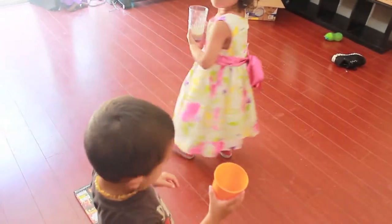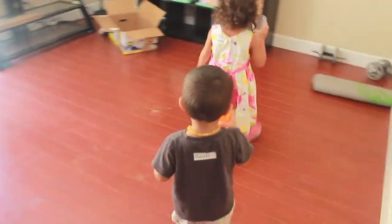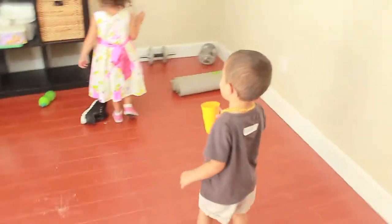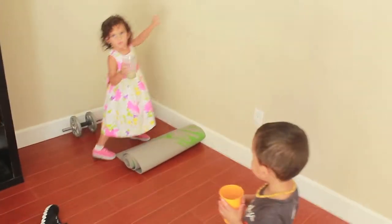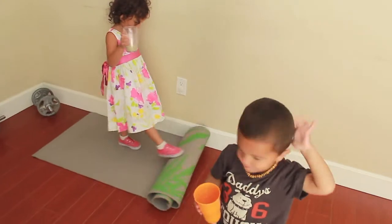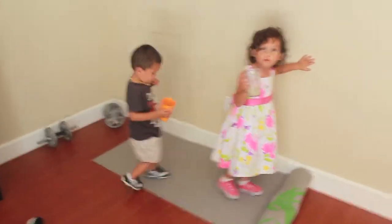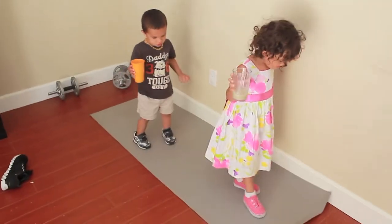Hey, guess what that is, guys? That's Shakeology! Can you believe it? You're drinking Shakeology like Mommy. [child: Gross.] You like it? Mmm. There you have it, folks — that is a three-and-a-half and a two-year-old drinking the new Vanilla Shakeology.